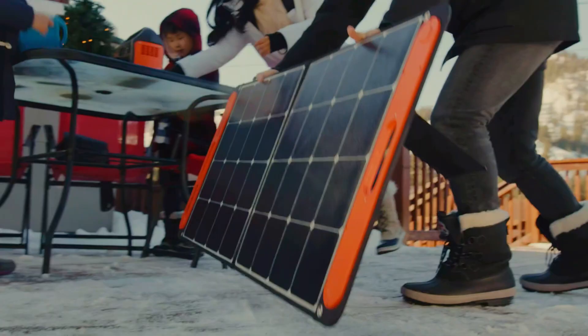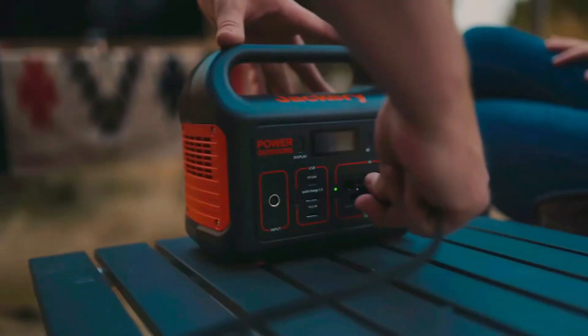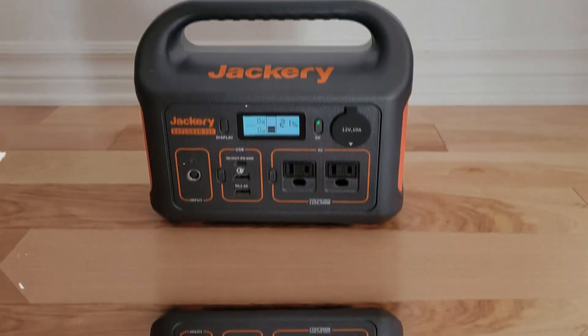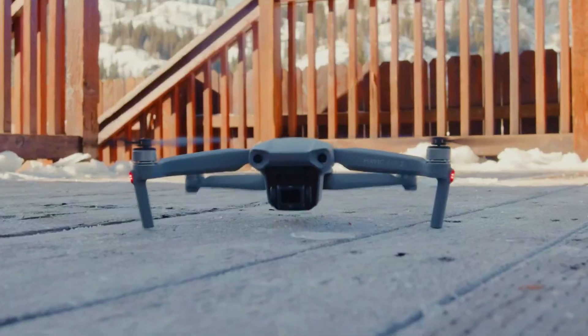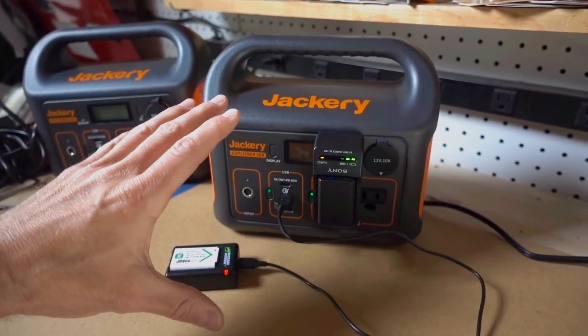You'll find it incredibly useful during unexpected power cuts or outdoor adventures. Durability impressed us as well — even after getting tossed around in a trunk, it continued to perform reliably. The Jackery Explorer 300 stands out among similar models, balancing affordability with high-quality features. You won't regret having this portable powerhouse on hand for whatever life throws your way.